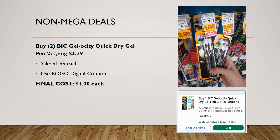Another sweet deal: BIC Gelocity Quick Dry gel pens — grab two of them. Regularly priced $3.79 each, they're on sale for $1.99 each. Load the buy one get one free digital coupon and your final cost is just $1 each — a great deal considering they started at $3.79.